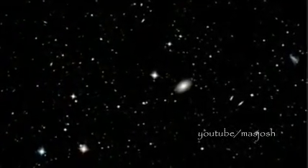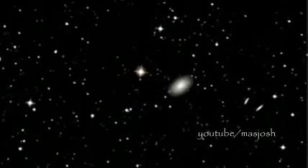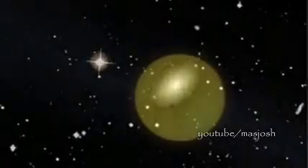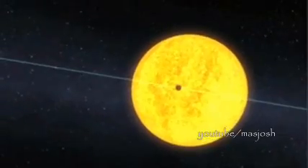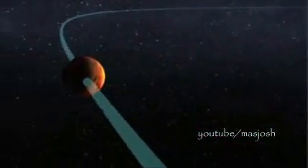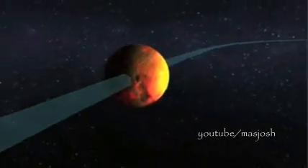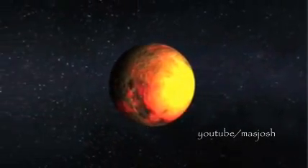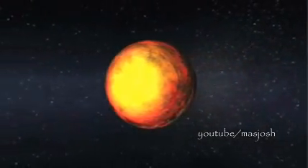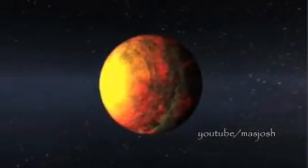But for now, we imagine the worlds we discover by putting all that we've learned from our observations and analyses into the fingers of artists. Here you see Kepler-10b as a scorched world, orbiting at a distance that's more than 20 times closer to its star than Mercury is to our own Sun. The daytime temperature is expected to be more than 2,500 degrees Fahrenheit, hotter than lava flows here on Earth.